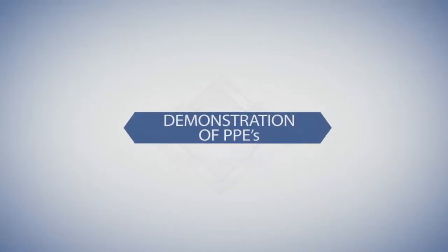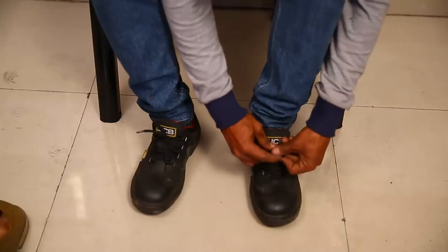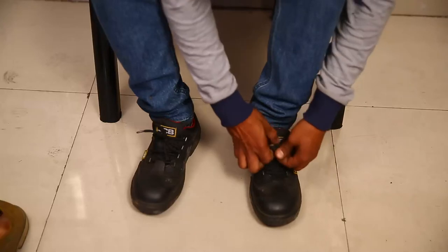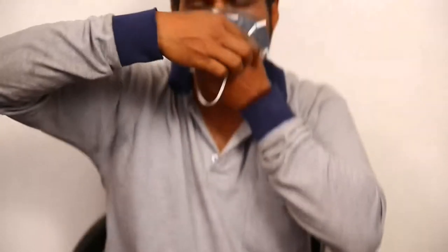We shall now demonstrate how to wear the personal protective equipment. Industrial type safety shoes must be worn. For the nose mask, place the nose mask in hand, open it and place it over the nose. Take the lower band first and place it over the head, then put the upper band next, and adjust the nose clip to fit the nose.